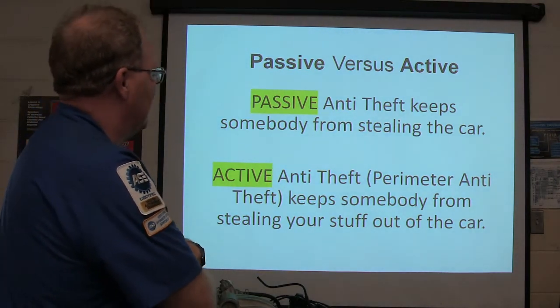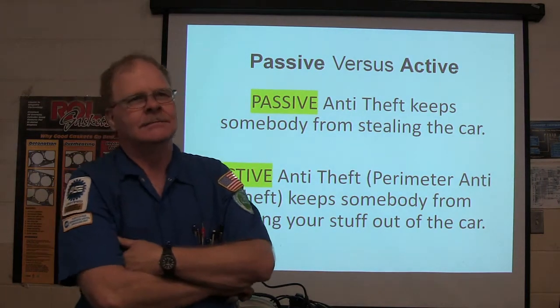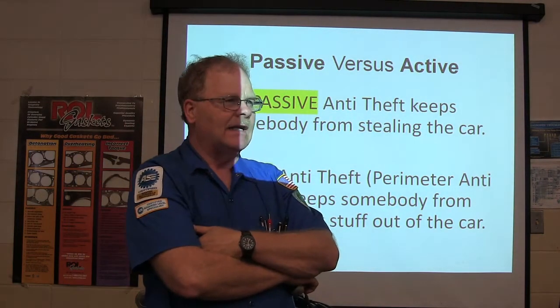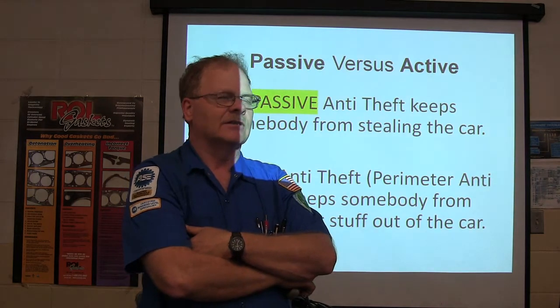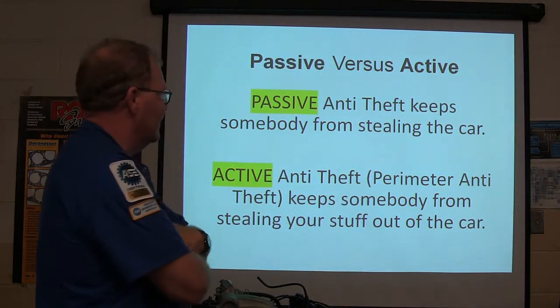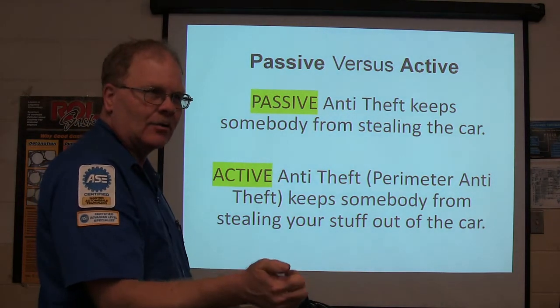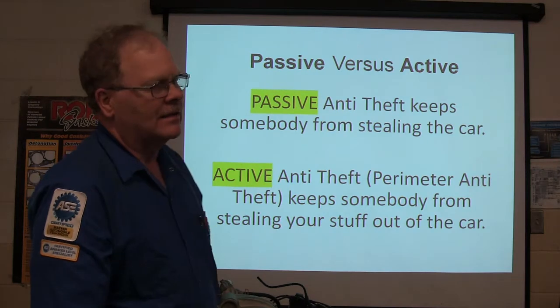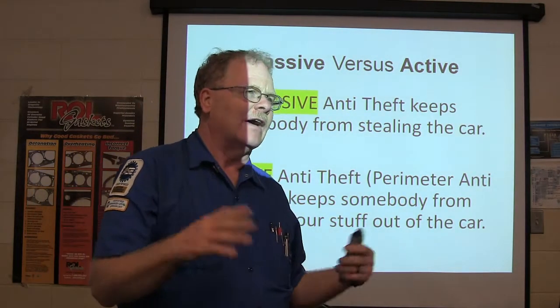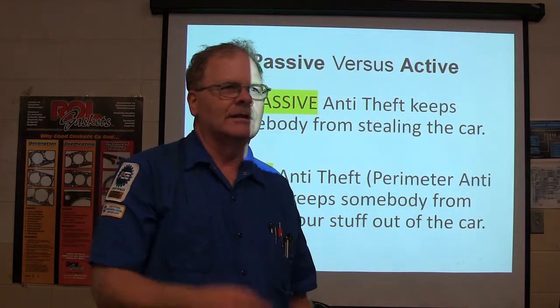Passive versus active. Passive anti-theft keeps somebody from stealing the car — it's got the chip in the key usually, or something like that. Active anti-theft, which is perimeter anti-theft, means you have to arm it by locking the doors or something. What that does is it's supposed to keep people from stealing stuff out of the car — like your box of 8-track tapes or whatever.